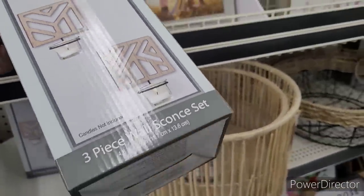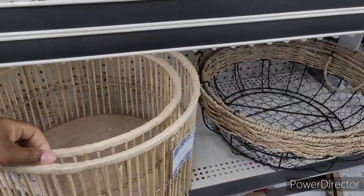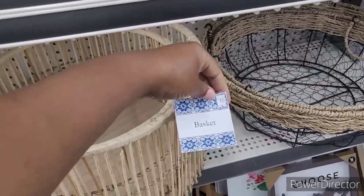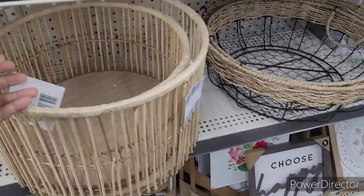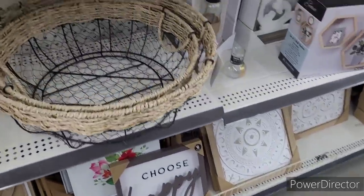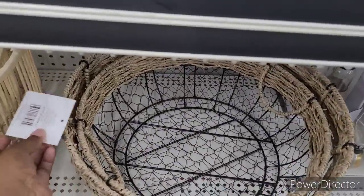One of the candle holders. Wild Scouts is $10. I like this — I'll probably spray paint it black. $16 for the larger one and $14 for the smaller one. There's a mirror back there, a 20-inch mirror. Choose Happy — $6.